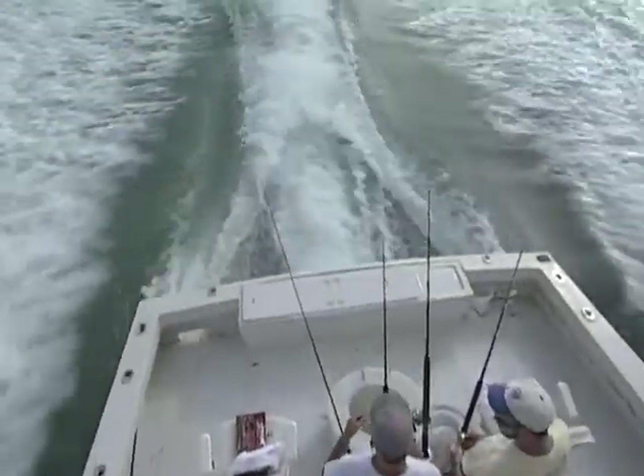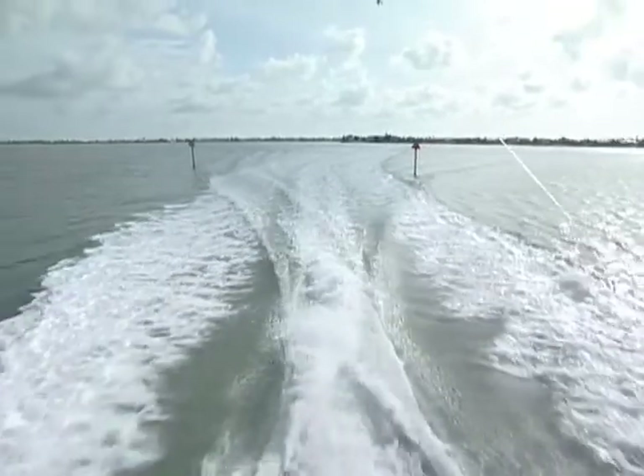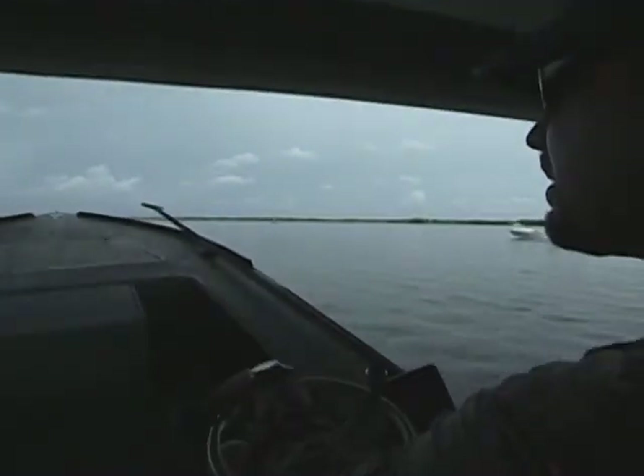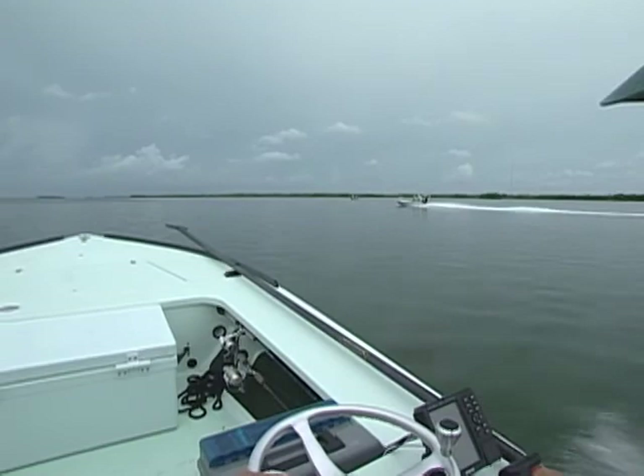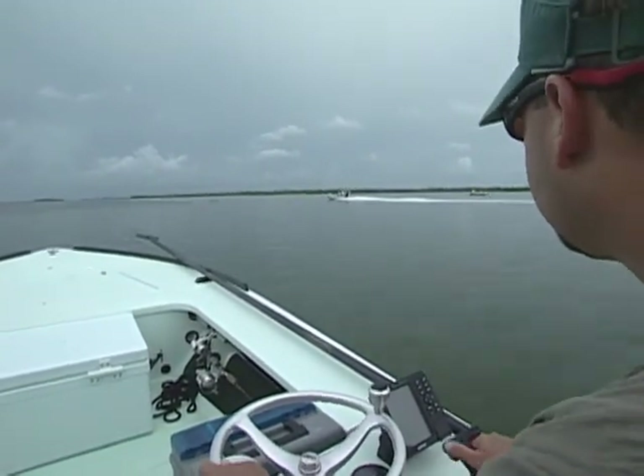Florida offers some great angling opportunities for both fresh and saltwater fishing and can certainly be considered a likely spot for that angling trip of a lifetime. For freshwater anglers wanting to sample some saltwater action, this is the place to be.